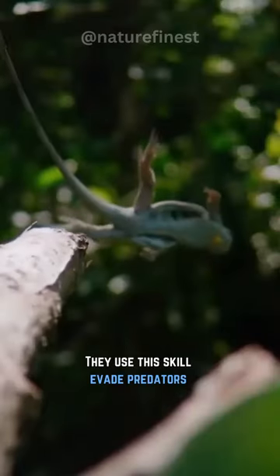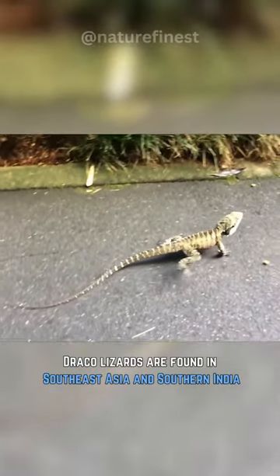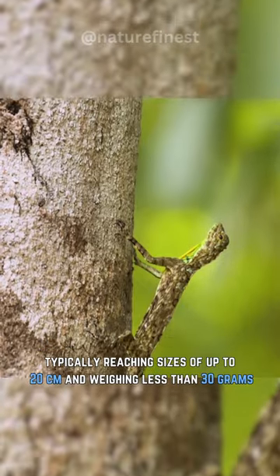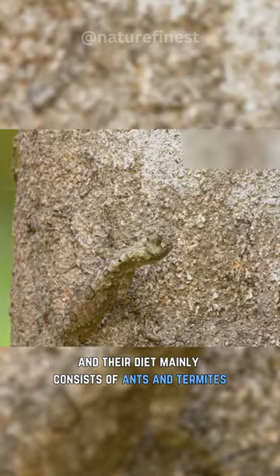They use this skill to evade predators and navigate through the dense jungle terrain. Draco lizards are found in Southeast Asia and Southern India, typically reaching sizes of up to 20 centimeters and weighing less than 30 grams, and their diet mainly consists of ants and termites.